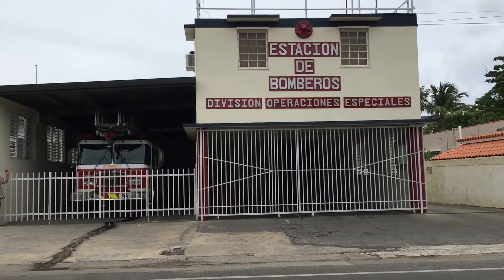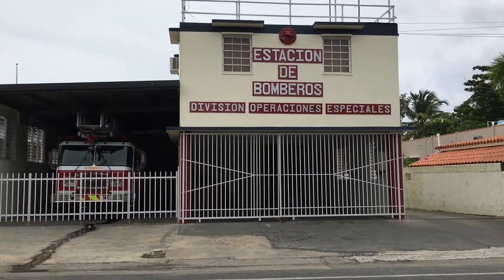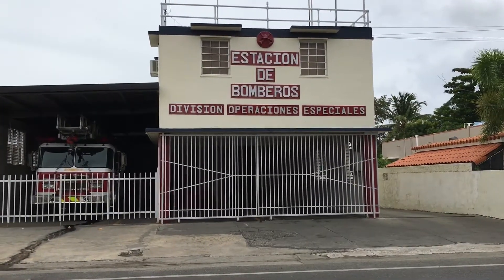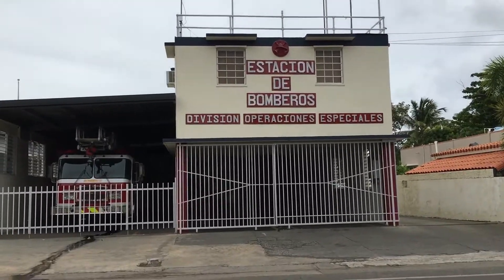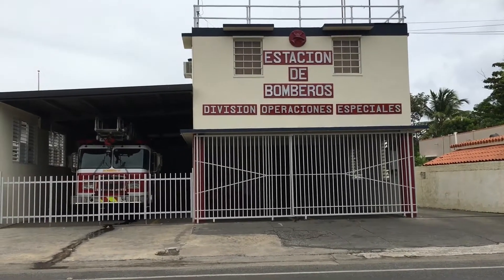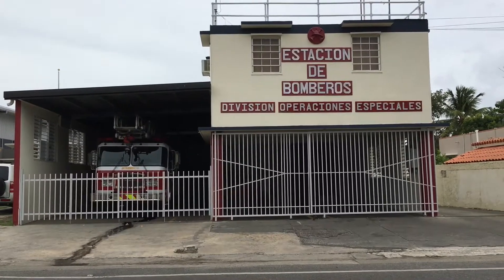Alright guys, so we stopped at the division of operations here at Ponce's other firehouse. They're out on a call with the other rig because they cross-man the ladder, so we don't know when they'll be back. But there's the ladder, and yeah, that's the firehouse. Alright, on to the next one.